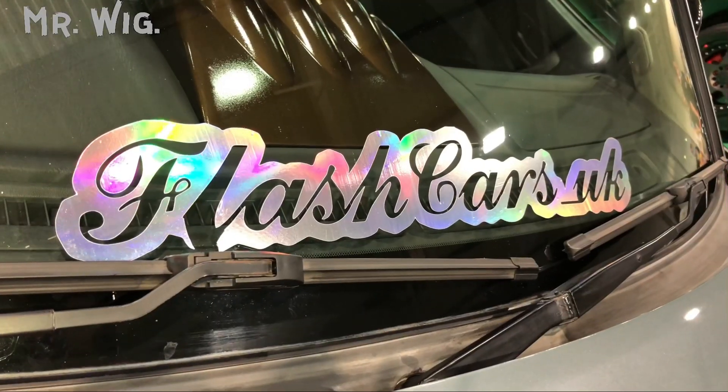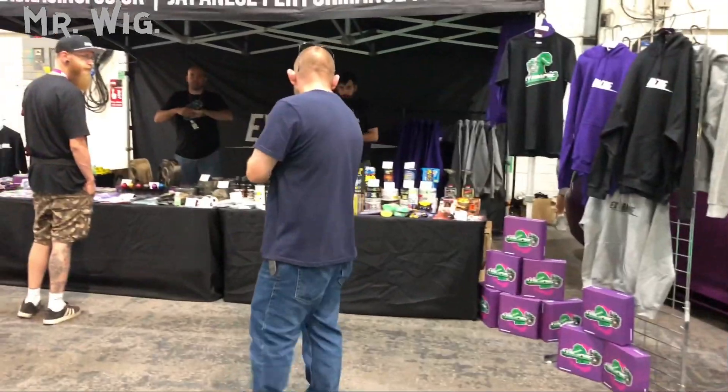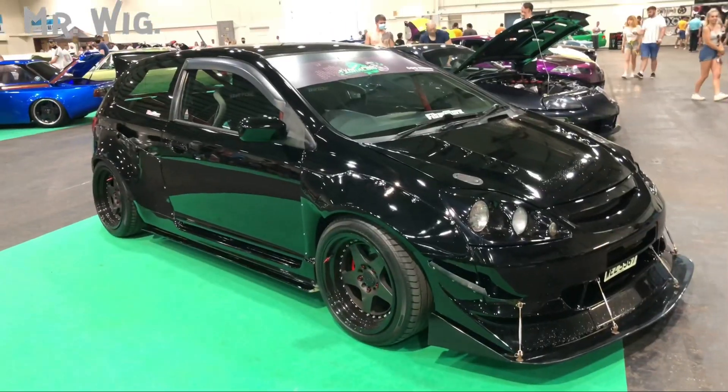A Skyline R34 — this car is so cool, in Nardo grey. Very popular. What a nice touch with the calipers in yellow. There's a Flash Cars UK stall where you can buy clothes or products for your car. Just look how different this front part looks — completely different with a big, massive front lip spoiler.